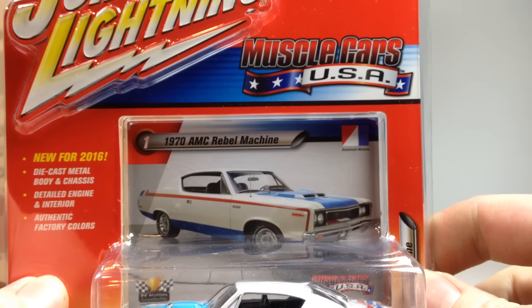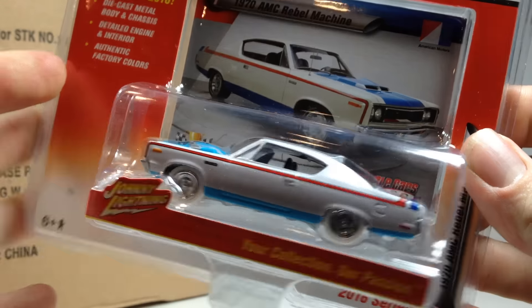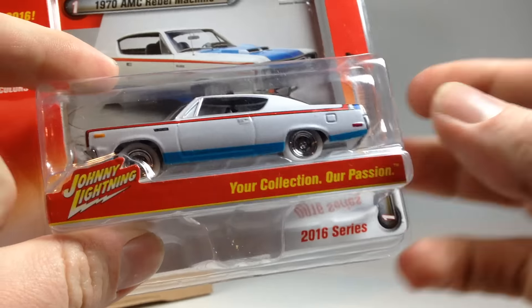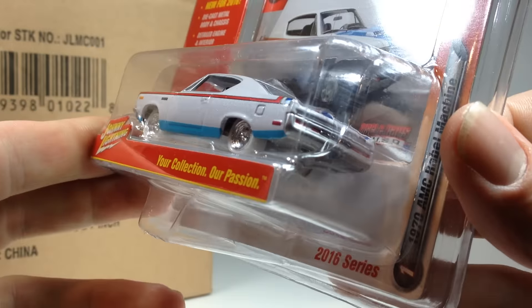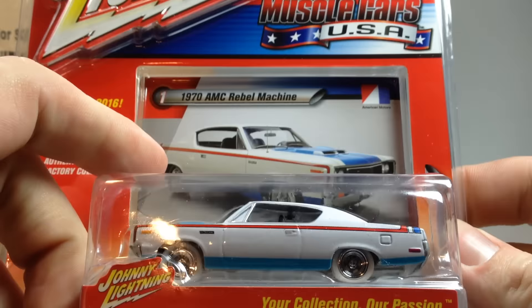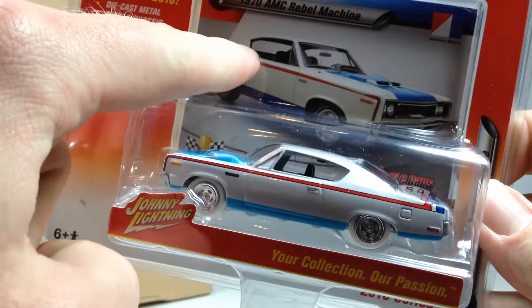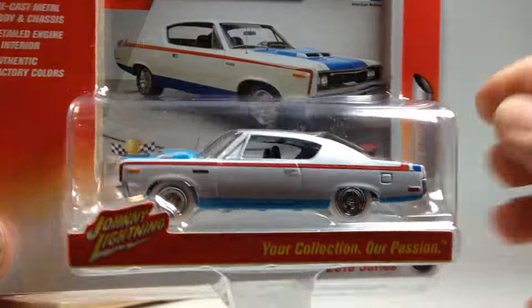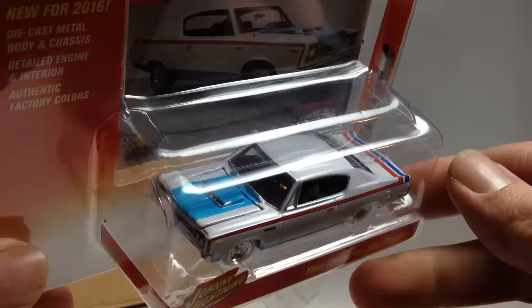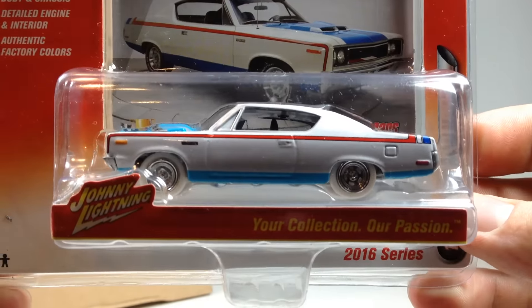Finally, the last car is the 1970 AMC Rebel Machine — and yep, this is the White Lightning. So he ordered a set of cars and they sent him a chase piece, which is pretty sweet. He then had to hunt down the actual color version. The White Lightning basically has white tires and that's pretty much it. The other color of this that was supposed to be in the set was like a burgundy or red, which looks pretty nice too. But it's cool they got a White Lightning in there.